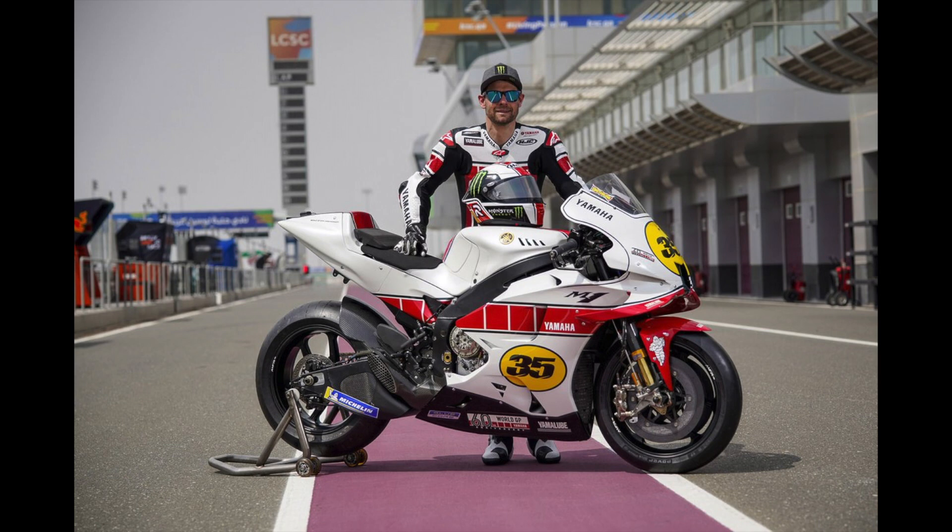Yamaha celebrates 60 years in MotoGP by telling the world they'll be racing for another five. What's up everyone? How's it going?